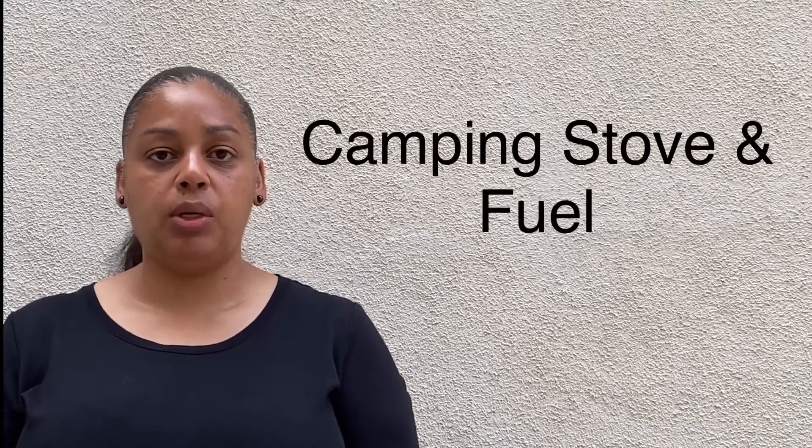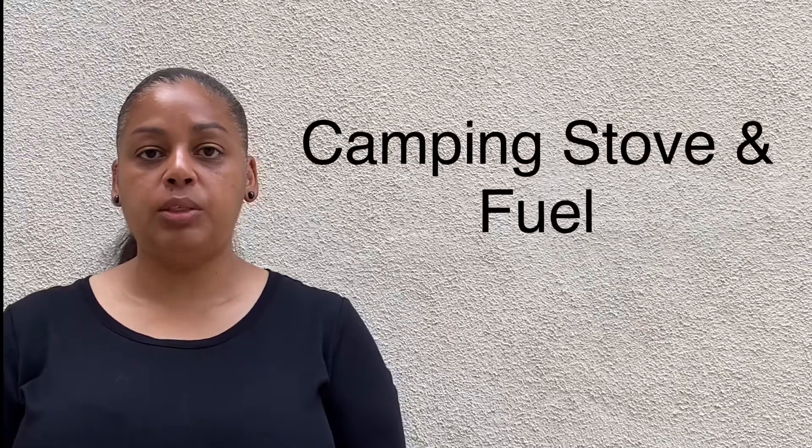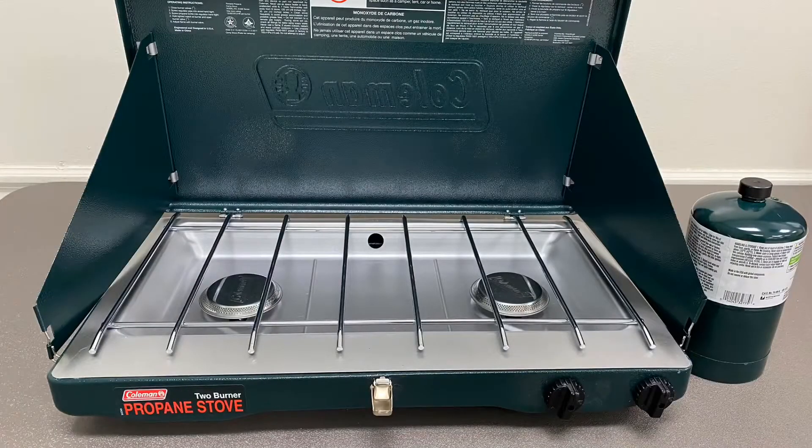Another item you will want to have is some type of camping stove, whether it's a propane stove, a butane stove, or even a stove that uses wood to cook with. Having a stove and the proper fuel for it will give you the ability to cook and boil water if the water is unsafe.